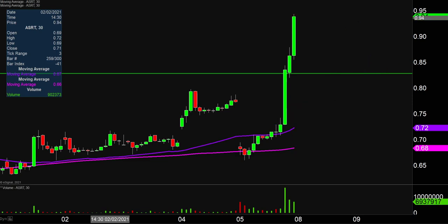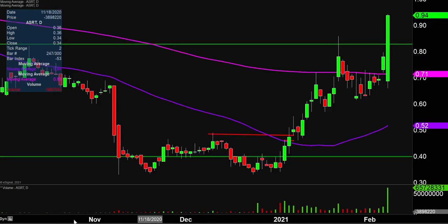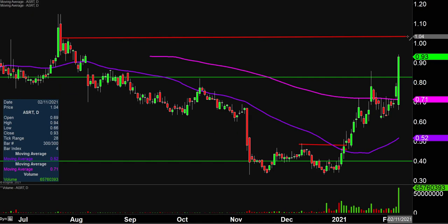As far as areas of resistance are concerned, let's go to the daily timeframe here because it has been a long time since the price has been up this high. The next key level of resistance to keep an eye on is going right up there at about the $1.03 mark. So $1.03 is public enemy number one heading into next week. But all in all, any angle you look at it — monster, monster volume today.